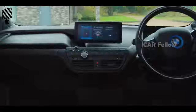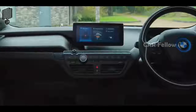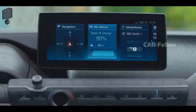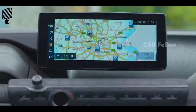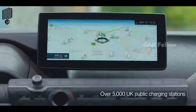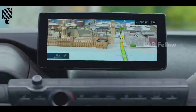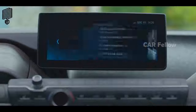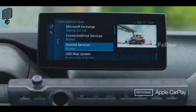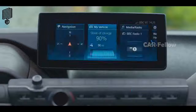The new BMW i3 puts outstanding technology at your fingertips, with the latest iD6 interface featuring BMW live tiles. Plan the most efficient journey, accounting for charge stations en route, with BMW professional navigation system and 3D mapping now as standard. The wide range of BMW ConnectedDrive services allow you to stay connected to the world outside.